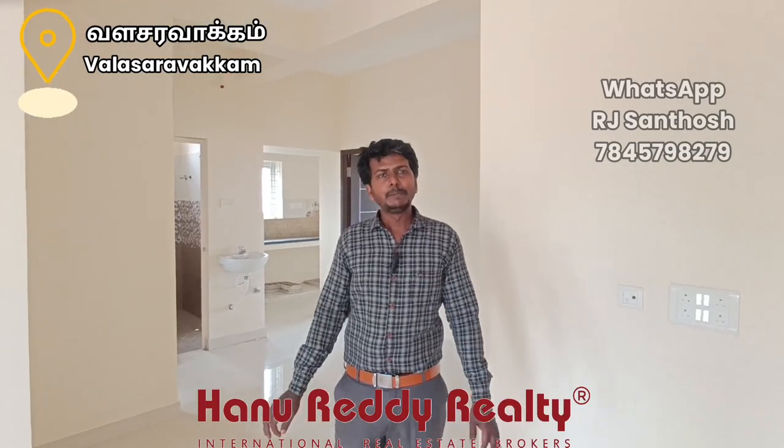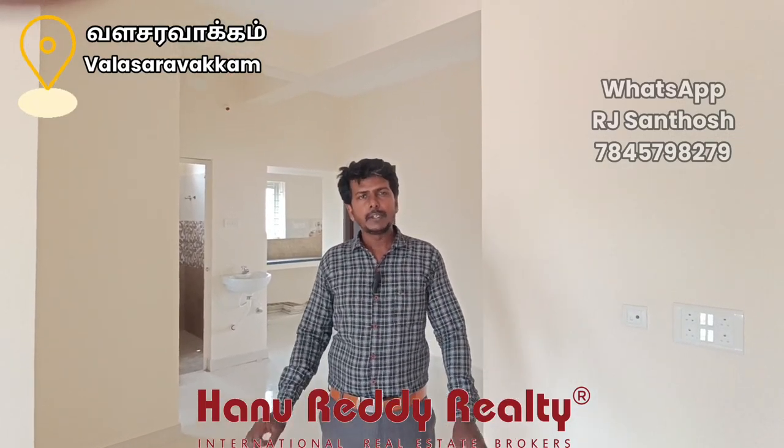I am Arjee Santas from Hanuda Diriyaki. We are now at a 2BHK flat in Mala Saravakar.